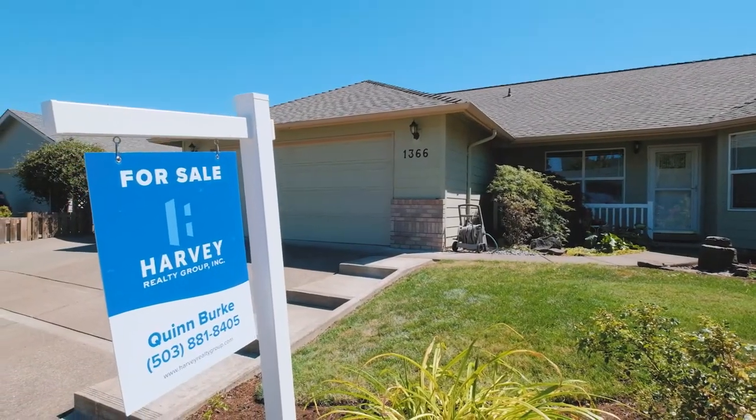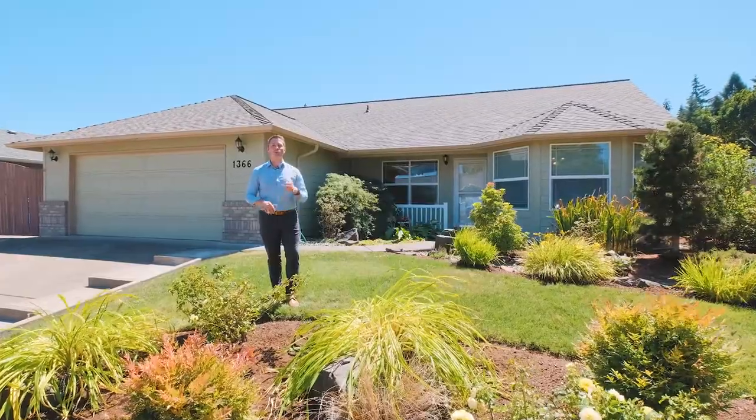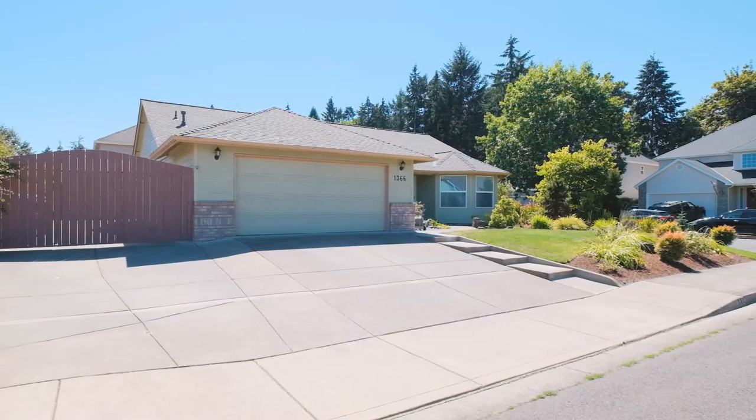Hi everybody, Quinn Burke here and today we're out in Kaiser and we're going to feature this house at 1366 Erica Avenue.